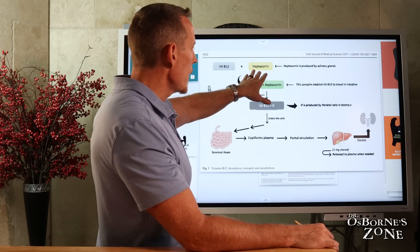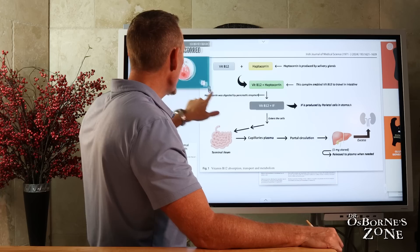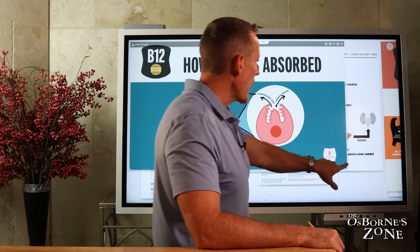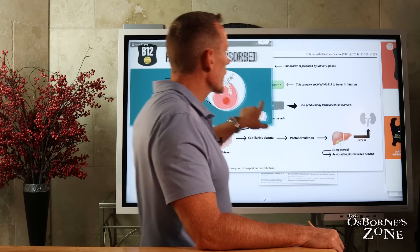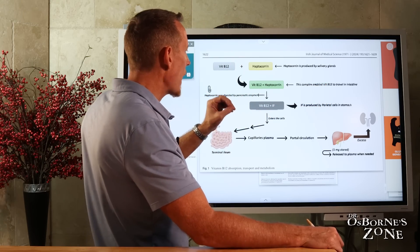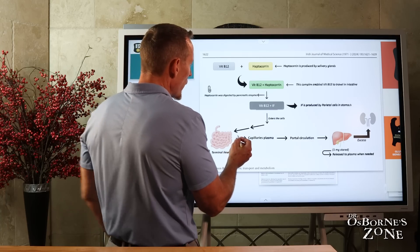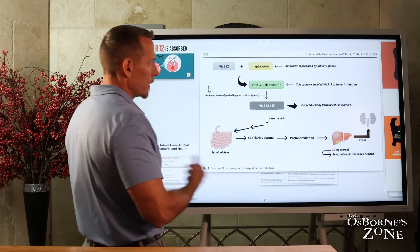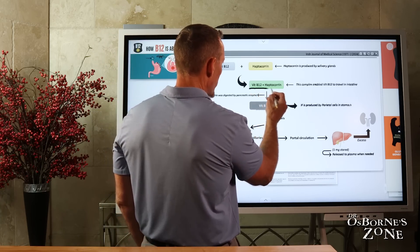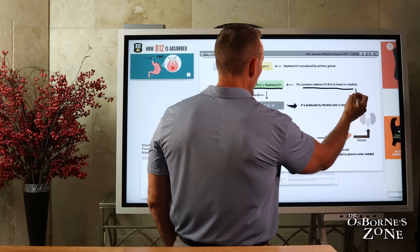Haptocorin is made by your salivary glands. When hydrochloric acid cuts the B12 away from the meat, haptocorin produced by your salivary glands binds to the B12. It serves as a sort of taxi cab or shuttle that helps take vitamin B12 into the small intestine — into the top aspect of the small intestine. So again, the B12-haptocorin complex enables vitamin B12 to travel into your intestine.